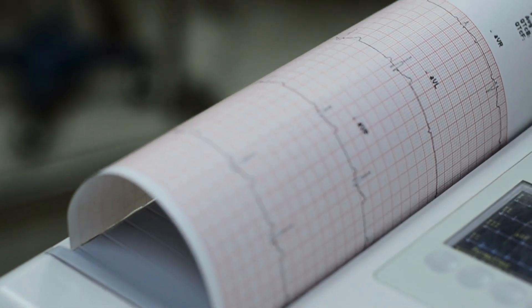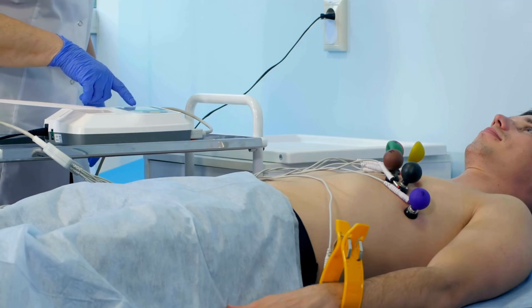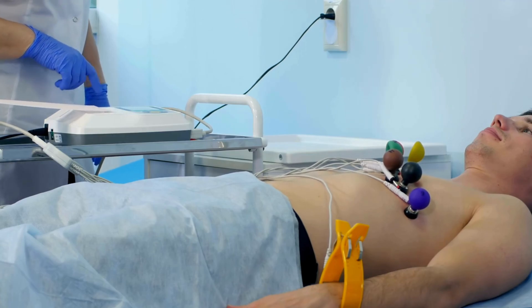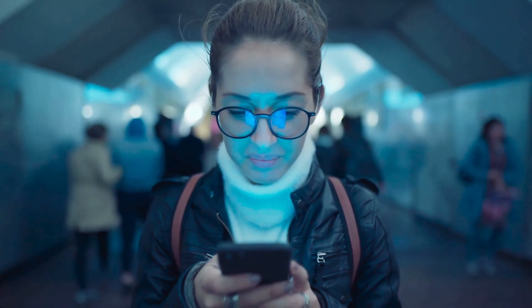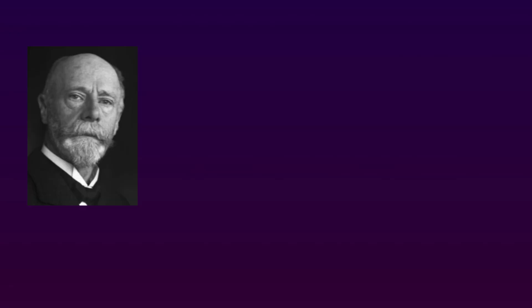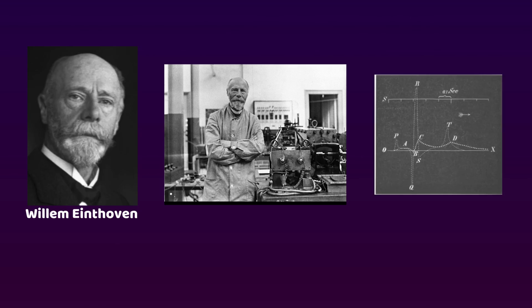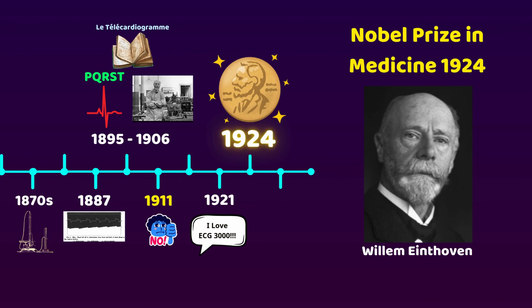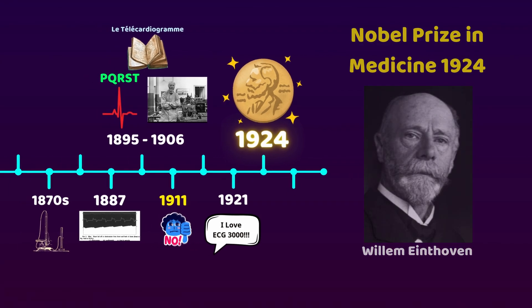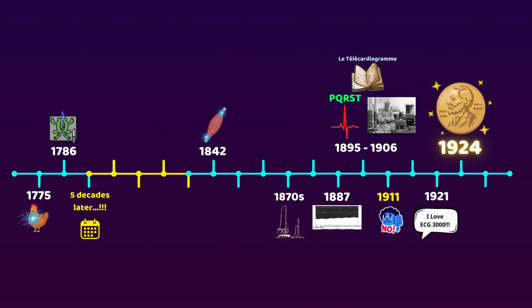Nowadays, ECG is no longer cumbersome. It is a small machine that can be brought anywhere with ease. Holter ECG is even smaller and can read ECG 24/7. And even smartphone ECG is a thing now. But all of that could not come to life if not for the great Willem Einthoven, with his invention of the string galvanometer and the mathematics behind it. That's why in 1924, Dr. Willem Einthoven was awarded the Nobel Prize in Physiology and Medicine for the discovery of the mechanism of the electrocardiogram. So, there we have it — salt water for the Nobel Prize.